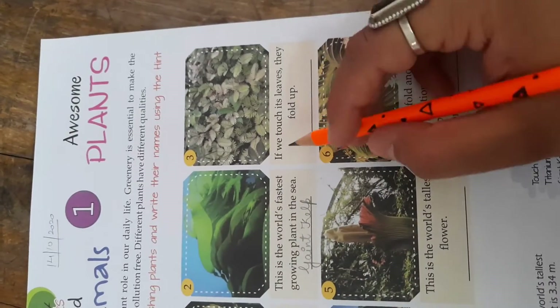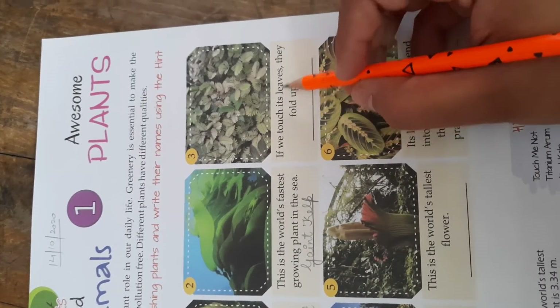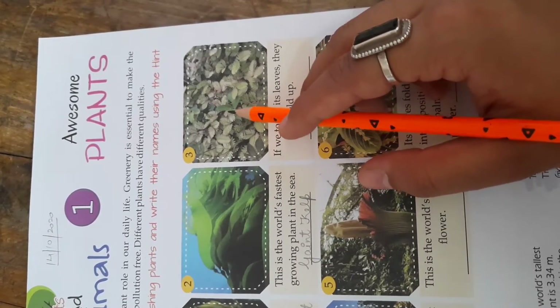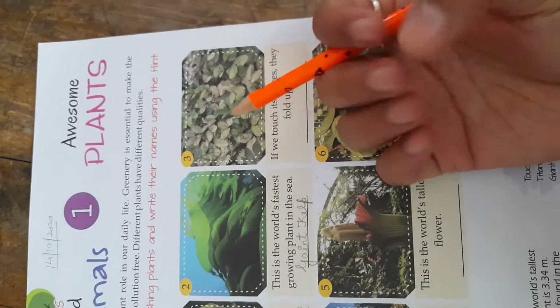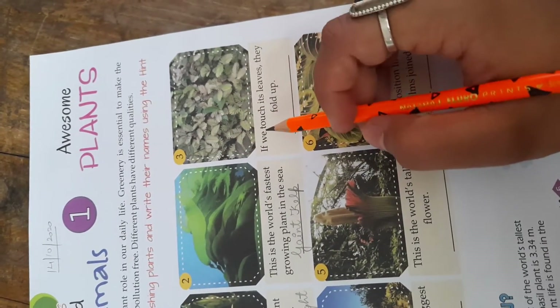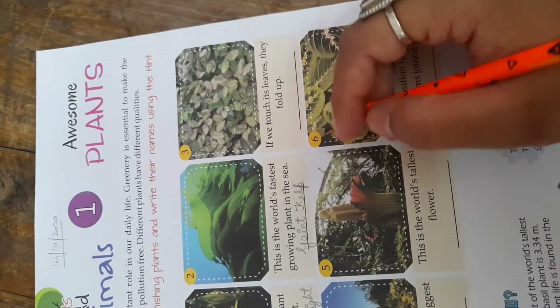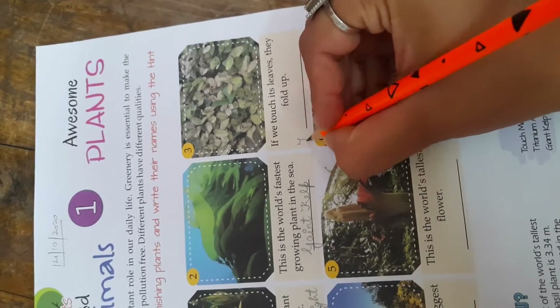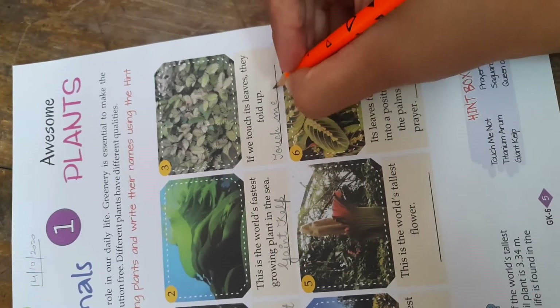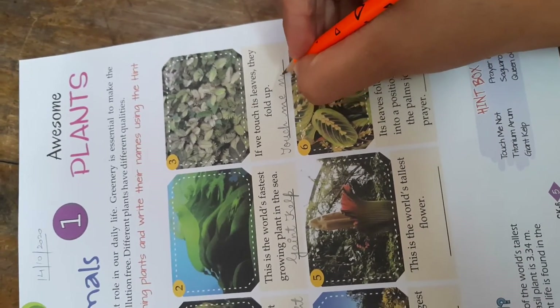Coming to the third one: if we touch its leaves, they fold up. If we touch the leaves of this plant, they are going to fold. Which plant is it? I know you all know the answer — it is the Touch Me Not. Spelling: T-O-U-C-H M-E N-O-T. Touch Me Not.